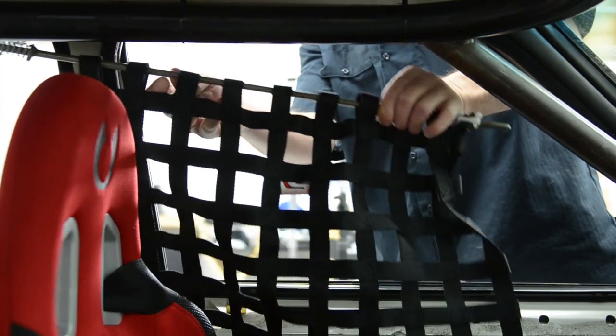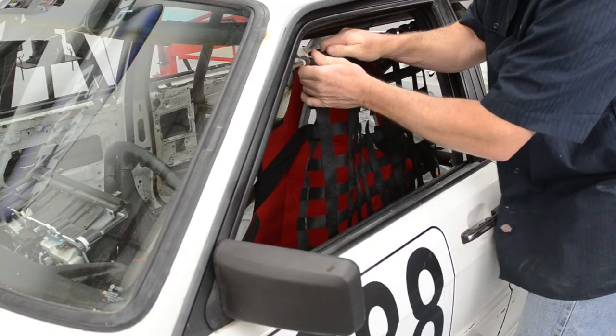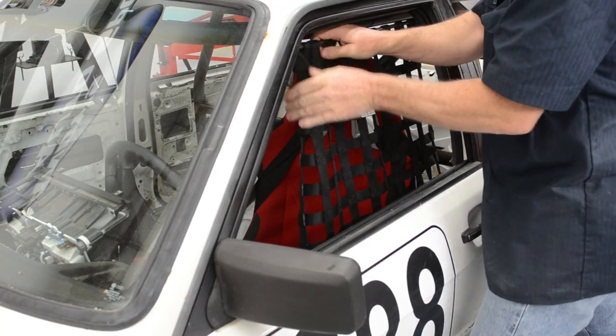The main thing to remember about a window net is that its main function is to keep you from being able to flail outside the car. So when you're putting it in place, make sure that it covers every place where your hands or any other part of your body could be thrown from the car in the event of an incident.